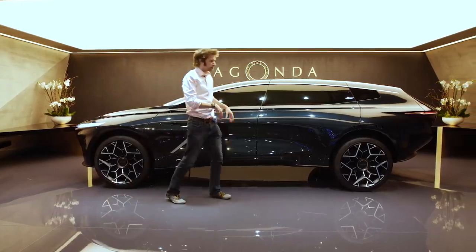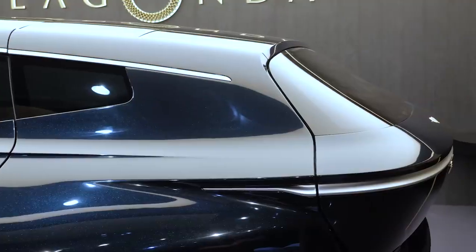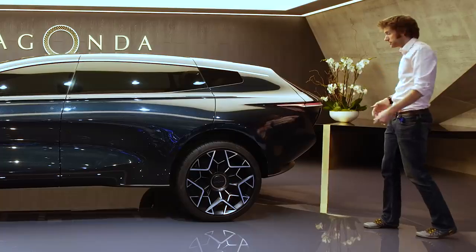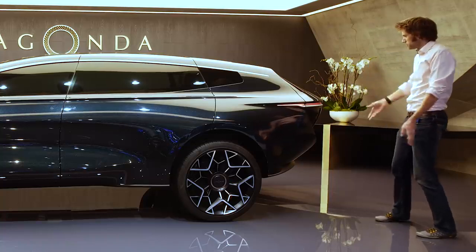Coming around to the back, you can recognise this sort of pinched rear which you saw on the previous concept as well. Obviously all-electric underneath, as we know. Lagonda is going to be built down in Wales at the St Athan factory.